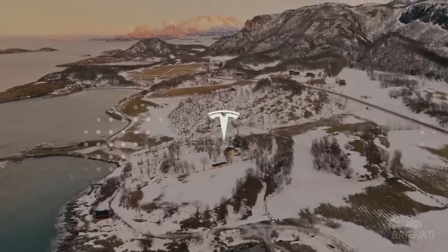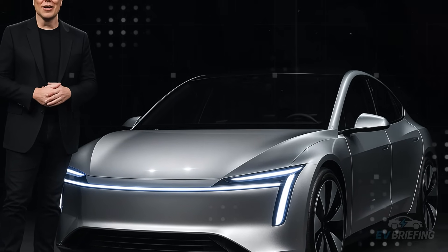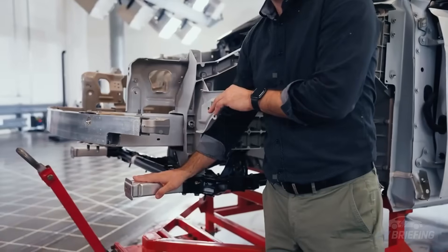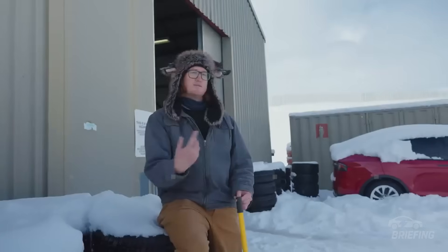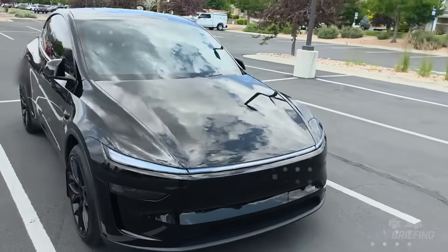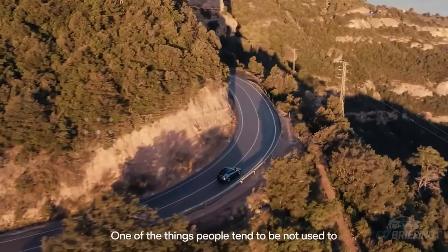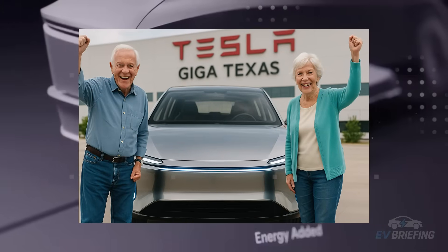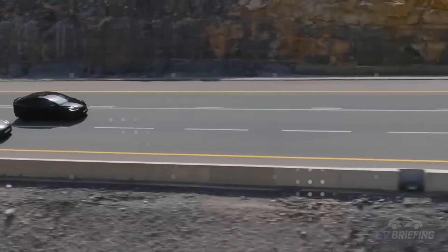While the Model 2 isn't designed for racing, the performance numbers don't disappoint. Acceleration from 0 to 100 km/h occurs in around 6.9 seconds — comparable to a BMW X1 or Mazda CX-5, but with zero emissions and virtually no maintenance. The top speed of approximately 177 km/h ensures it won't shy away from demanding roads in the U.S. or Europe. For urban and highway use, this is more than sufficient.